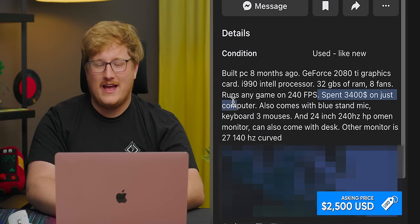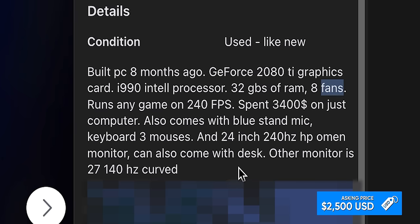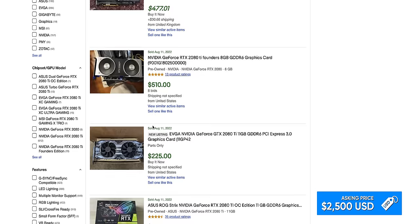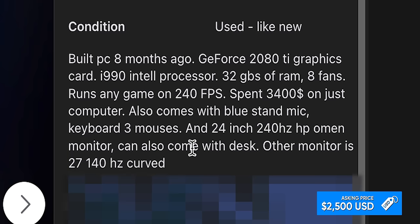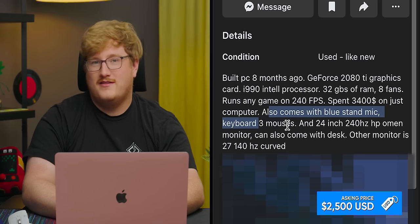We've got another instance of 'runs any game on 240 Hz.' Is a i990 a thing? No. It's an 'i990,' 32 gigabytes of RAM, eight fans — wait, one, two, three, four, five, six, seven, eight. Oh my God, he's counting the GPU fans. The 12900K is about 500 bucks and the 2080 Ti is probably also about 500 bucks — so you're talking $1,000 in parts and he wants $2,500. But it's got eight fans, Jake. And it comes with two monitors, maybe the desk, a blue mic stand, a keyboard, and three mice — three mouses. I know that I use three mouses all the time for my third hand.